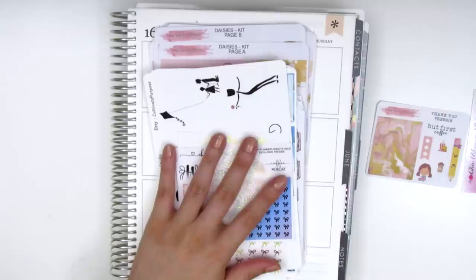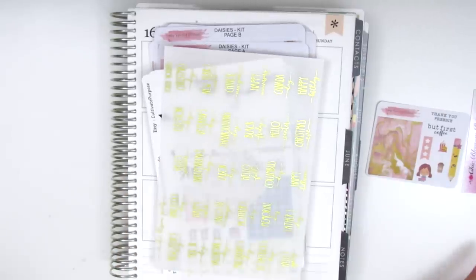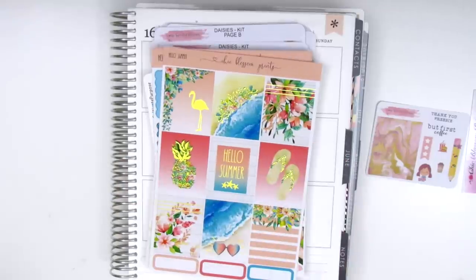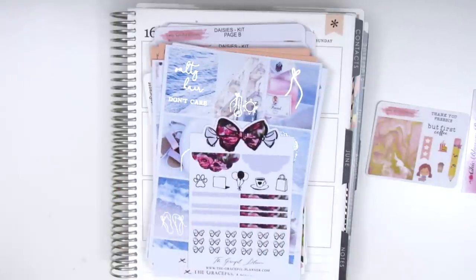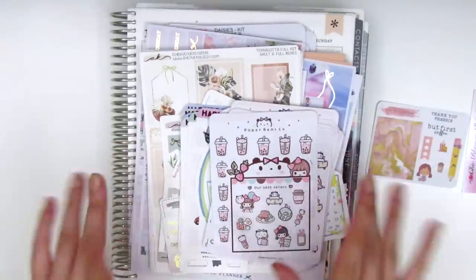That is it for today's haul. Thank you guys so so much for watching. I hope you were able to find some new shops to discover and check out, as most of these shops were new to me as well. Let me know if you have any questions — just go ahead and leave them in the comments down below. I hope you guys enjoyed what you saw and I will talk to you guys next time, bye!